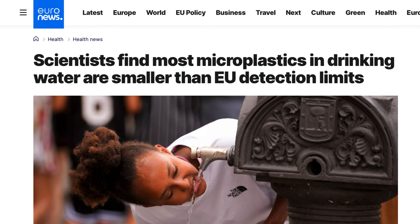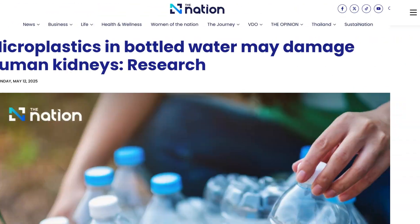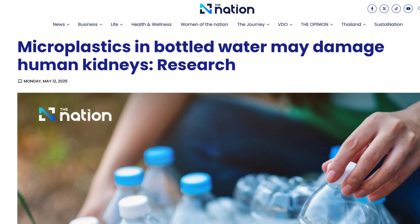Bottled water is often loaded with microplastics and depending on what study you look at, the numbers can be shockingly high. So let's go over the available data we have on plastic water bottles and talk about how much of that you will absorb and what to do about it.